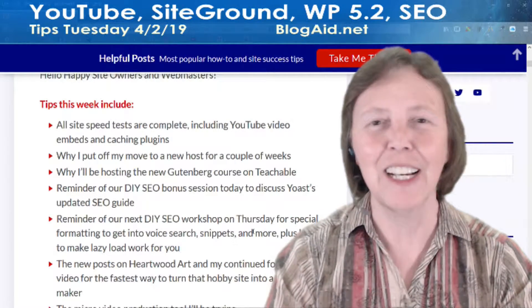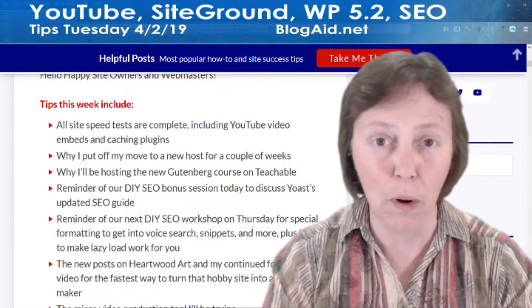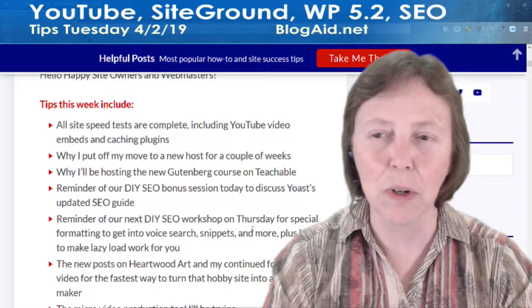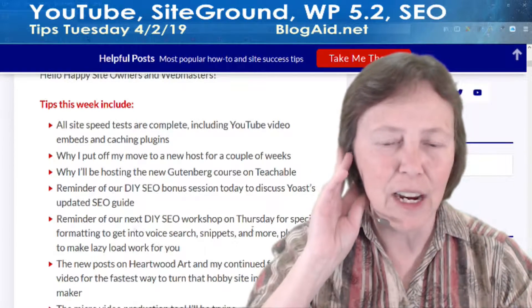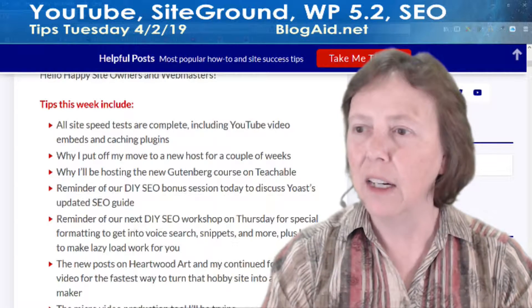I have got all my site speed tests done. I'm so happy. It's been three months and so worth it. I've got plugin devs working with me, I've got theme devs working with me. Everybody is interested in speed — this is well worthwhile to have done.